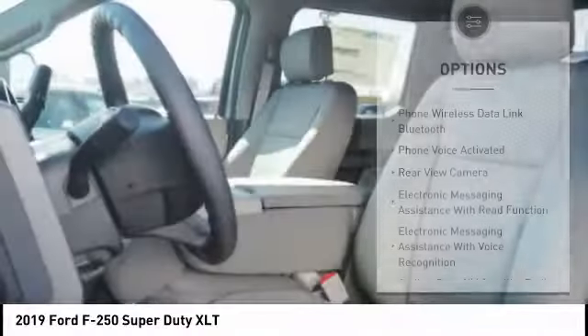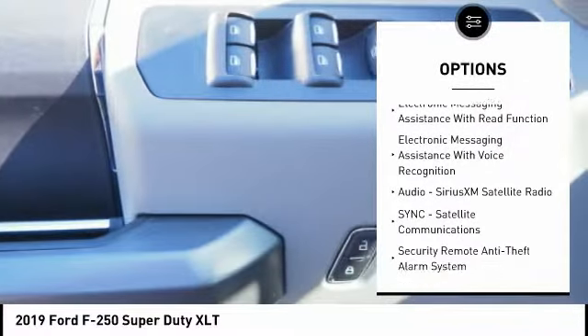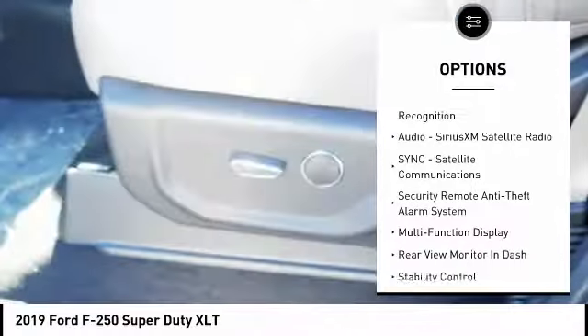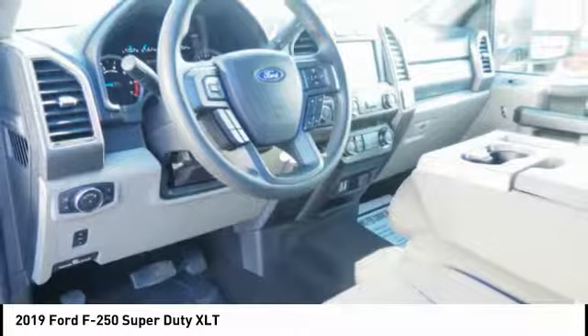Here are some of this vehicle's great options: stability control, traction control, power steering, cruise control, child safety locks, trip odometer, power brakes, power door locks, clock, trip computer.